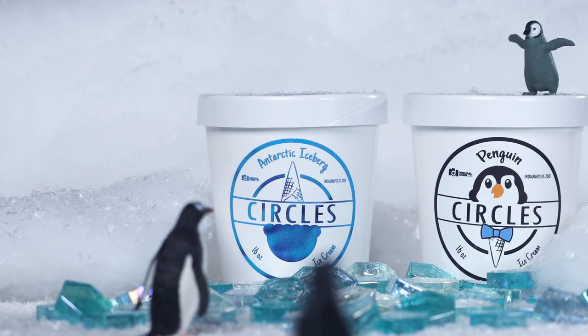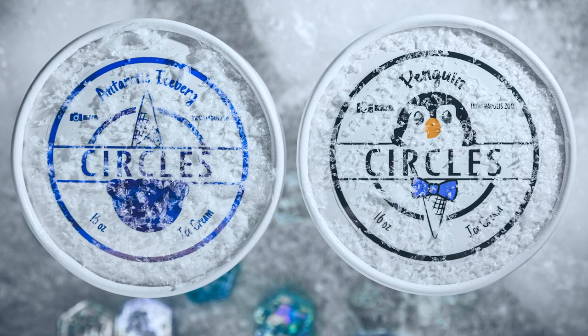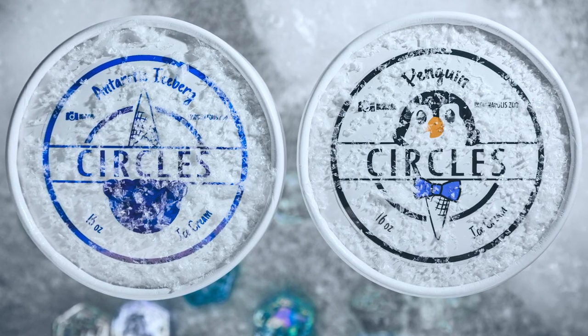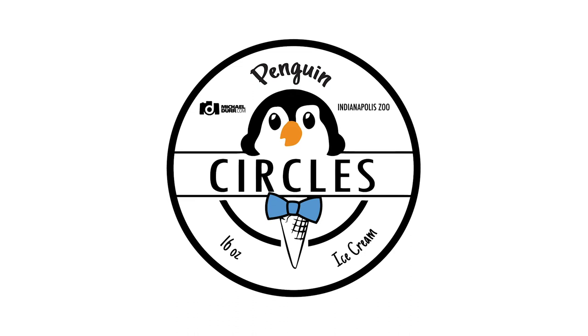The logo on each pint is really fun because we try to make it represent what the flavor tastes like, so when you look at it, hopefully you know what it is and what it tastes like before even reading the name. Michael flipped it upside down to make it look like an iceberg for the iceberg one, and then we kind of converted the ice cream scoop into the head of a penguin for the penguin flavor.